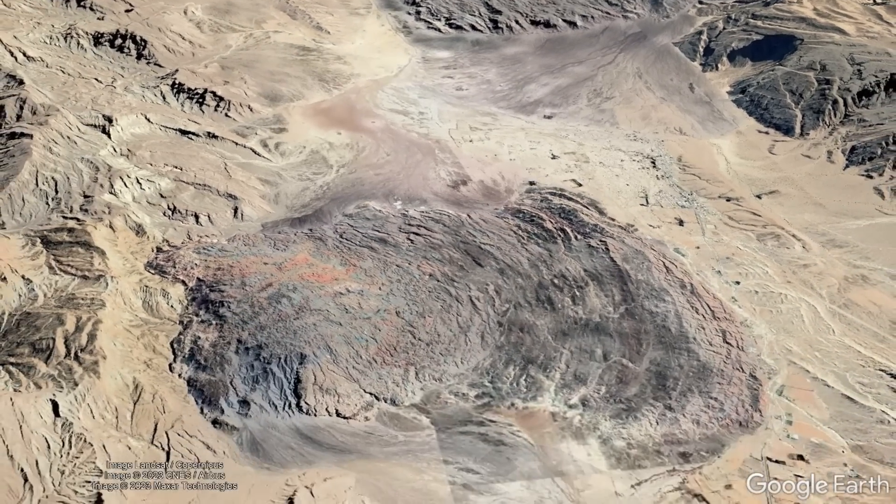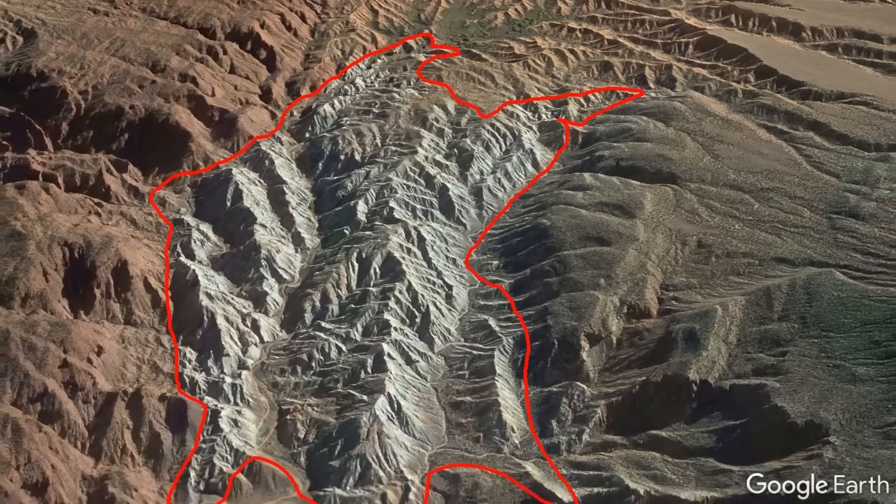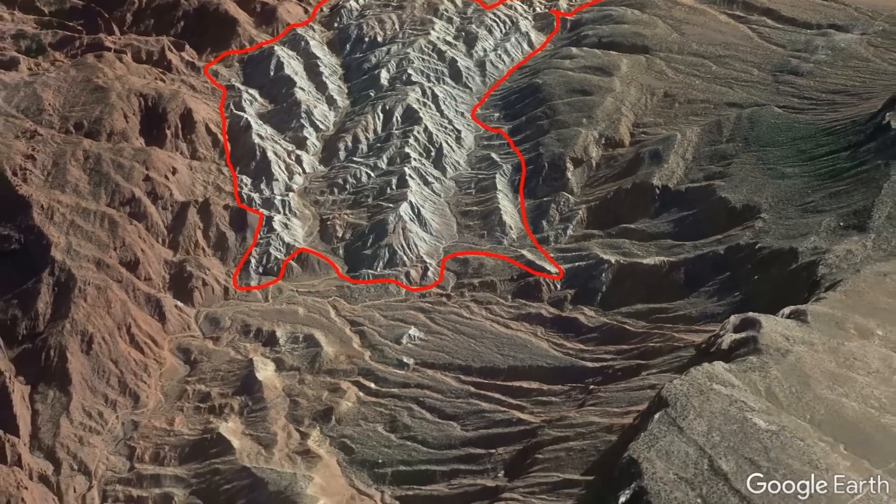As a final note, salt glaciers from the past and present can be found outside of Iran, such as this example in China and this example in the US state of Utah.